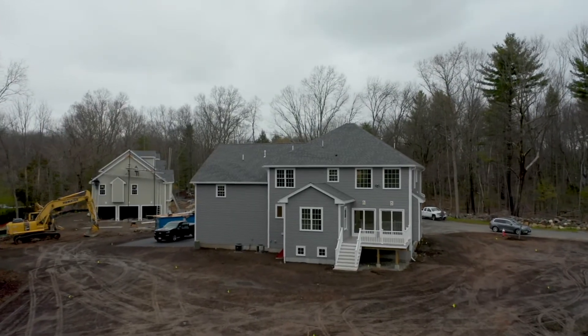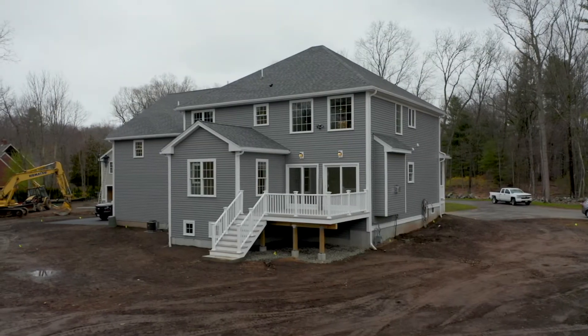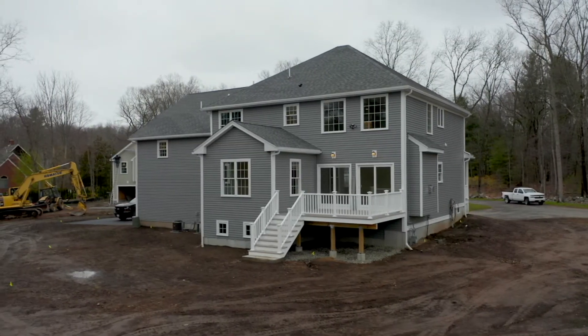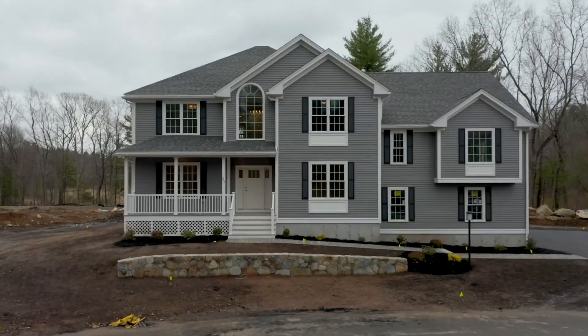The luxury project offers seven new construction, high-efficiency homes on a quiet cul-de-sac ranging from 3,500 square feet to 4,200 square feet, all having four bedrooms.